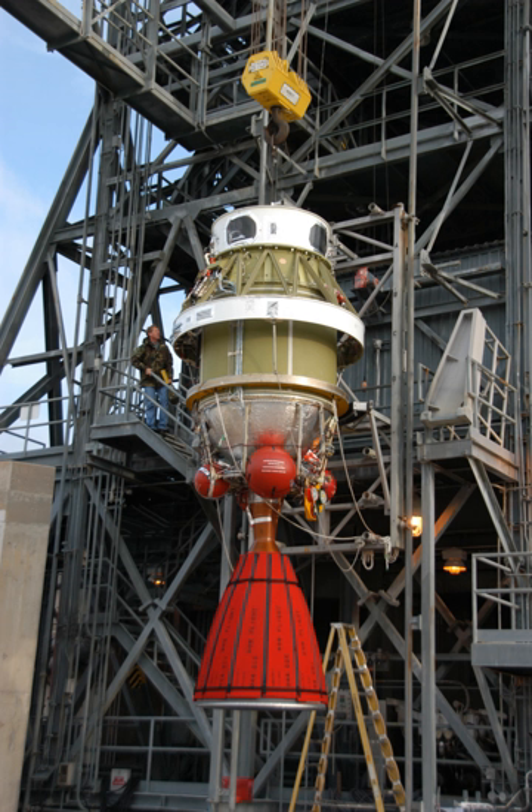This version used Aerozine 50 as fuel and nitrogen tetroxide as oxidizer. The AJ-10-118F engine produces 4.08 tons of thrust and was derived from the AJ-10-138 engine used on transtage. It was used in the Delta 1000/1000-8 series on the Delta-F upper stage starting in 1972, using Aerozine 50 as fuel and nitrogen tetroxide as oxidizer, rather than the previous nitric acid and UDMH.